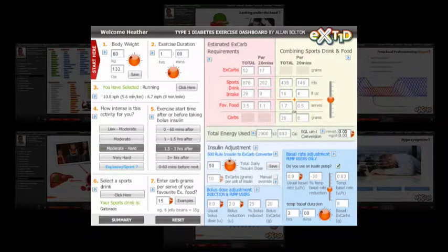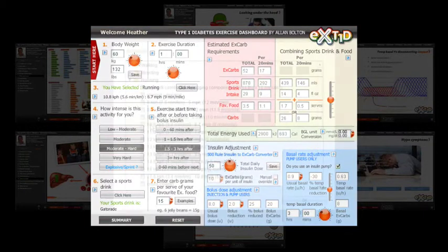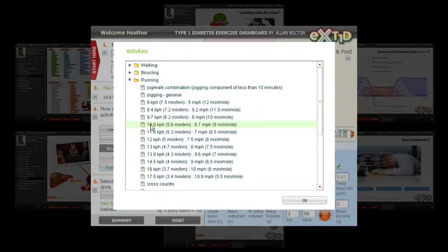As a member of EXT1D, you get to use the Type 1 Diabetes Exercise Dashboard. When it comes to exercising with diabetes, this is a great tool for making your life easier, regardless of your fitness level or your exercise objectives. Here's how the dashboard makes life easier: first, you enter your weight, then exercise duration. Next, you select your activity from the hundreds available. The back end of the dashboard uses this to calculate the overall energy cost of your workout.